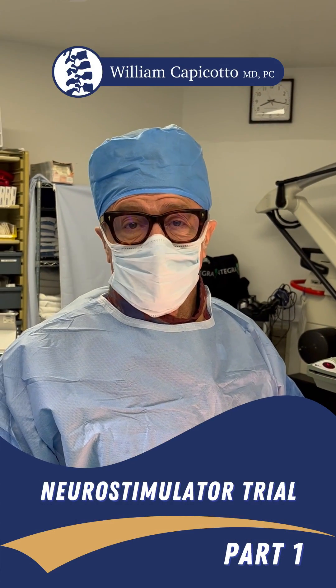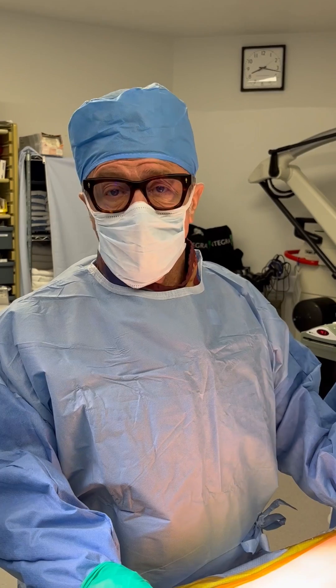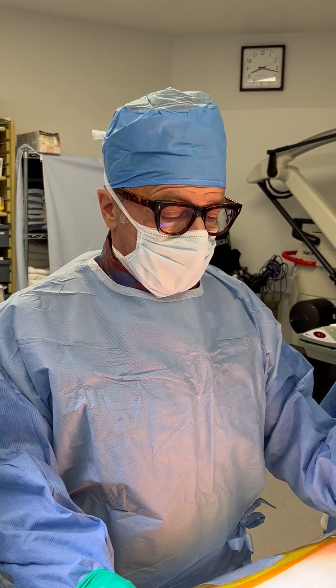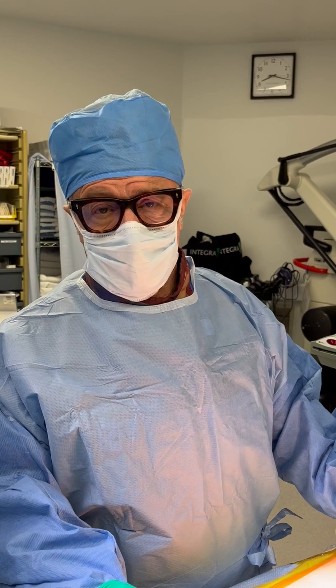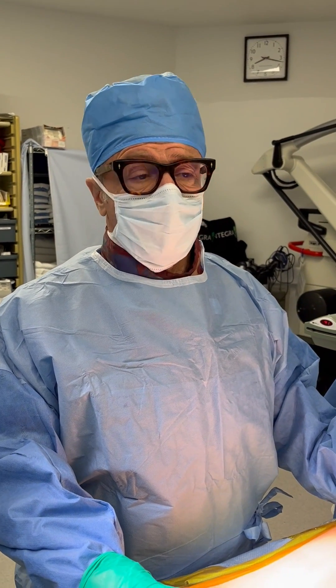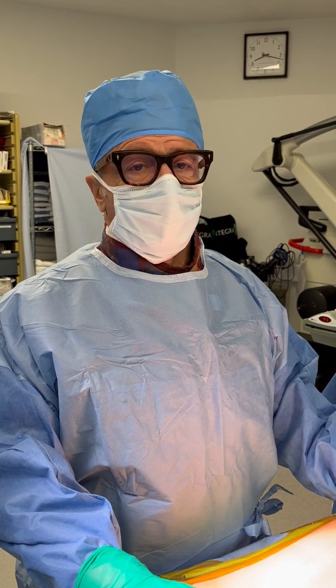Good morning. It's a cold morning in western New York. We're doing a trial neurostimulator — this is a procedure done for chronic pain, and it's a trial that lasts about five or six days. It's done under fluoroscopy.